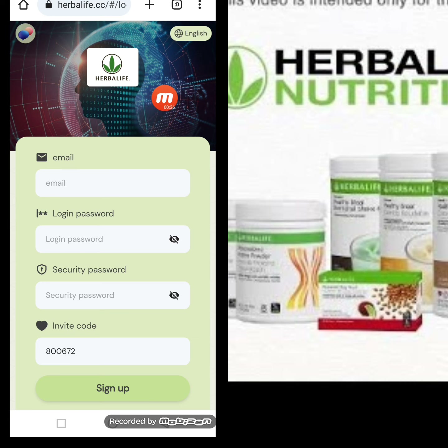Today my website name is herbalife.cc. First I will tell you how to create an account on this website, and after that I will demonstrate how to deposit and how to withdraw. There is a language option — you can select any language. Here we write down our email address, login password, security password, and invitation code, then click Sign Up.